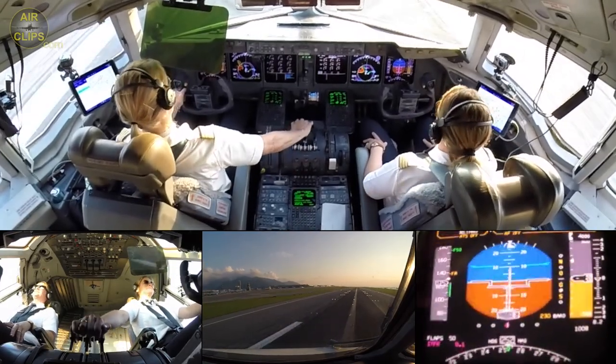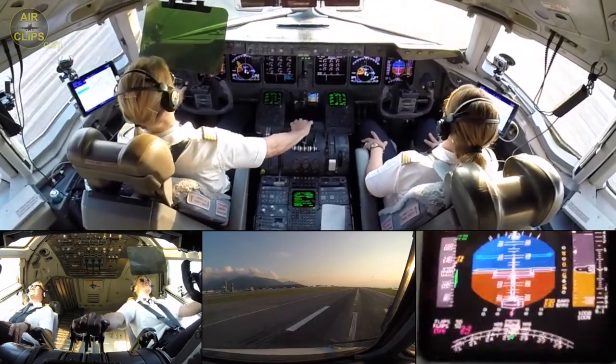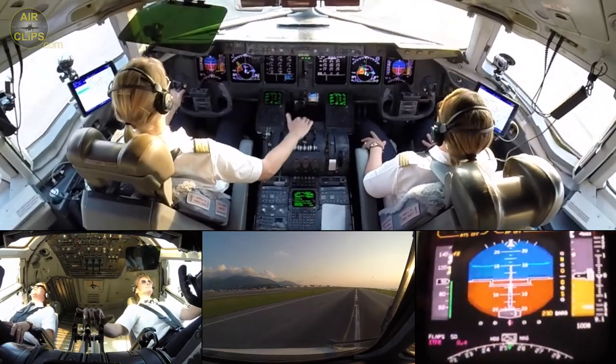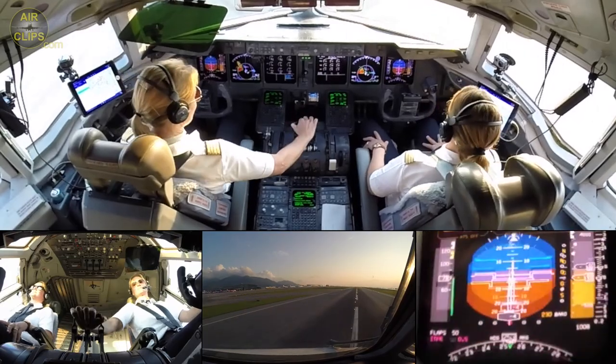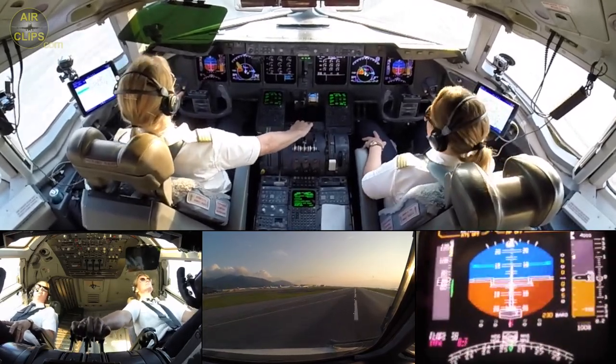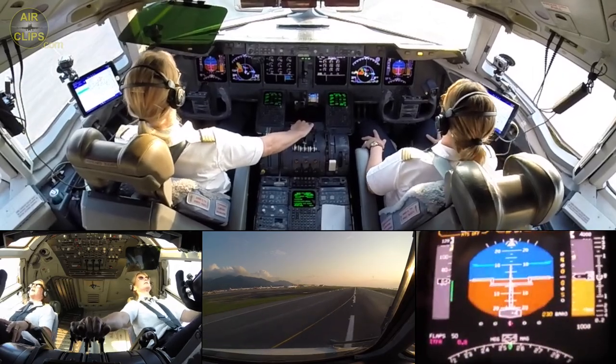Spoilers deployed. 100. Manual brakes — auto brake is on.